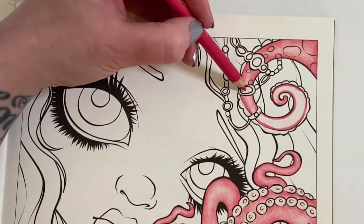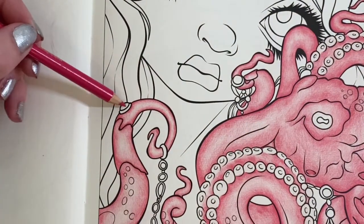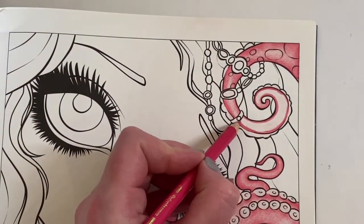I think I'm going to leave this one here - I can see it's like a gem, so I'm not going to colour in the centre of it. It's like a gem, I think.